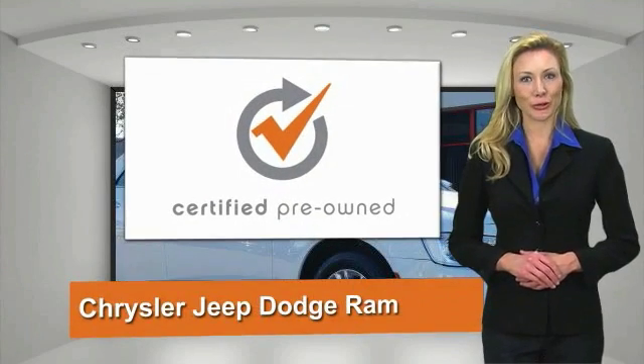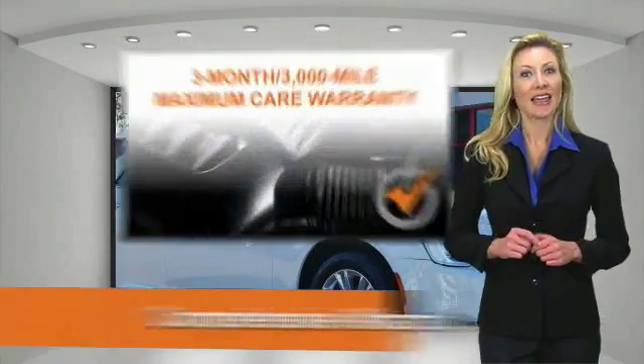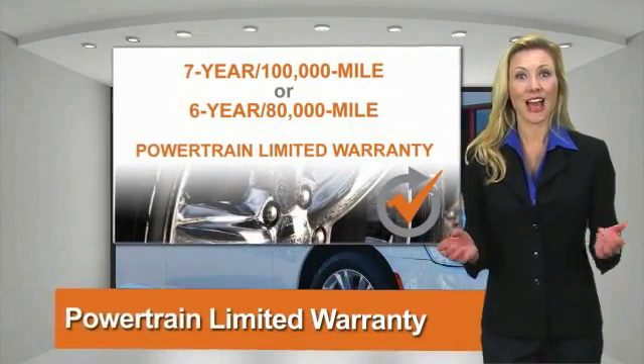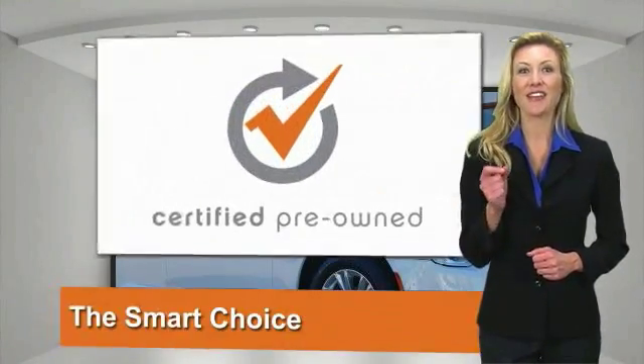All Chrysler Group certified pre-owned vehicles pass a stringent process guaranteeing that only the finest vehicles get certified. Ask your dealer about available lifetime warranty upgrades. Chrysler Group certified pre-owned vehicles. The smart choice. Factory backed.